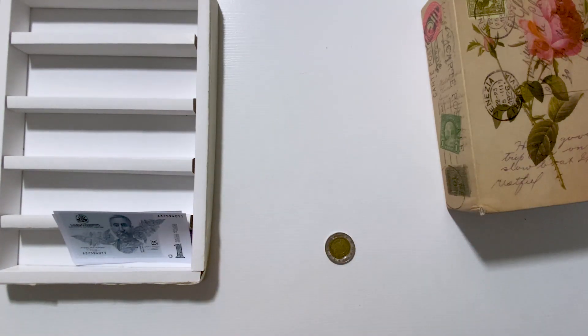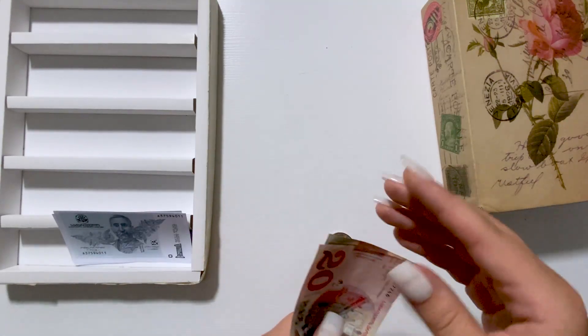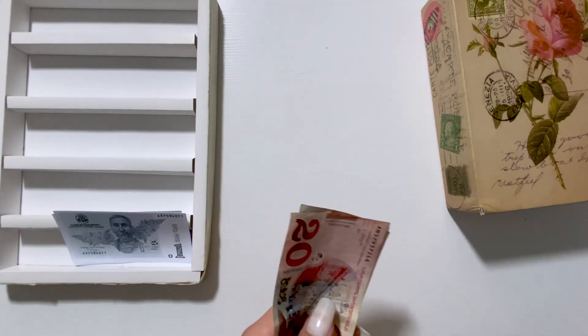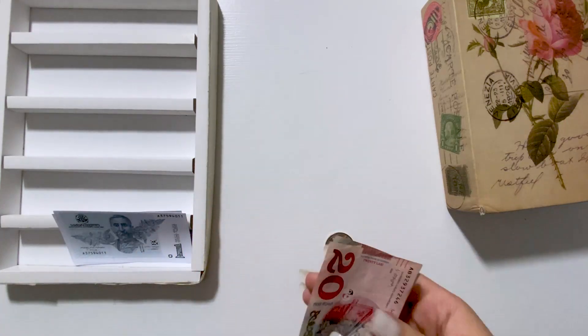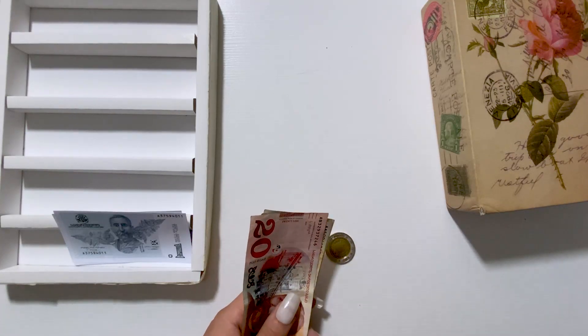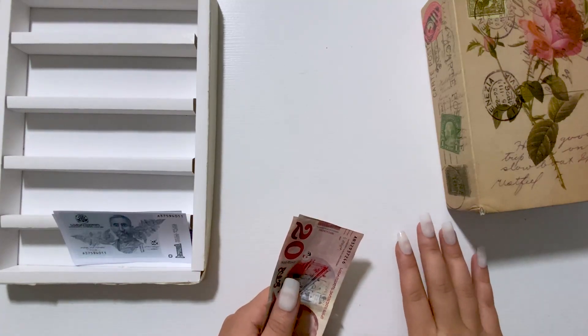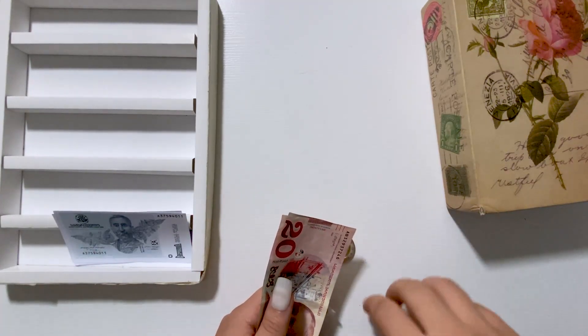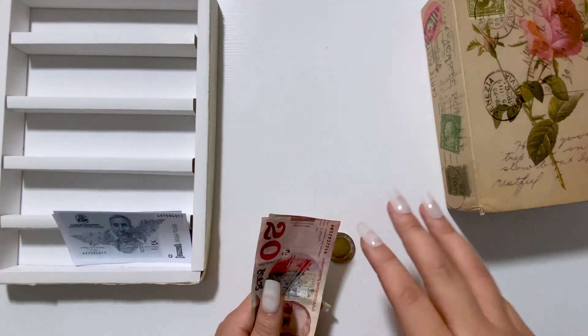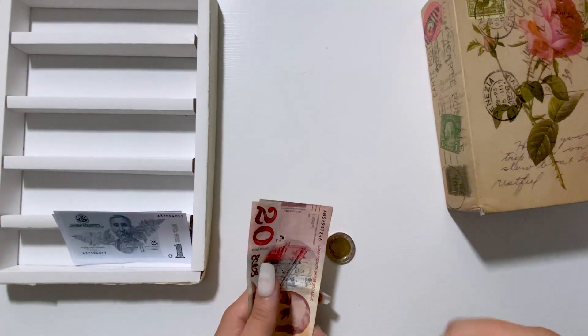Now let's get started and see how much we stuff this time. If you are new here, I'm a budgeter from Georgia. I've decided to use my income for cash stuffing, putting some percentage toward emergency and my daughter's savings. For savings challenges I use only extra income from my different shops — one is a coffee account and the other is an online shop in my country.